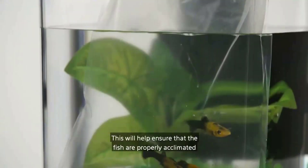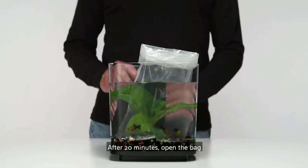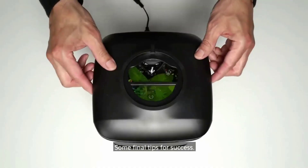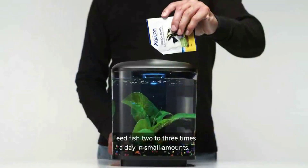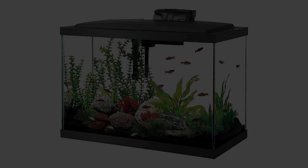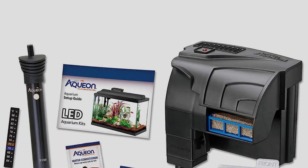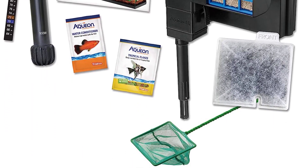All the equipment needed to get started comes in one box. Kit includes: glass aquarium, low-profile LED hood, QuietFlow Power Filter, filter cartridge, submersible preset heater, premium fish food sample, water conditioner, fish net, thermometer, and setup guide. The preset heater will keep your aquarium temperature at a constant 78 degrees, appropriate for most tropical fish. The low-profile full hood contains vibrant cool white LED lighting. The filter has a red LED light that flashes to indicate when it's time to change the cartridge. Simply add your favorite style of plants and decor, sold separately.